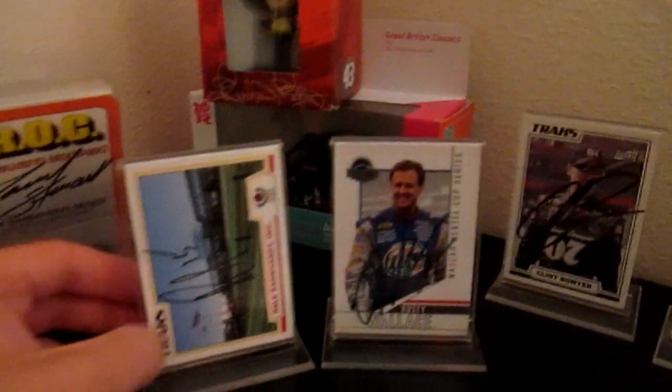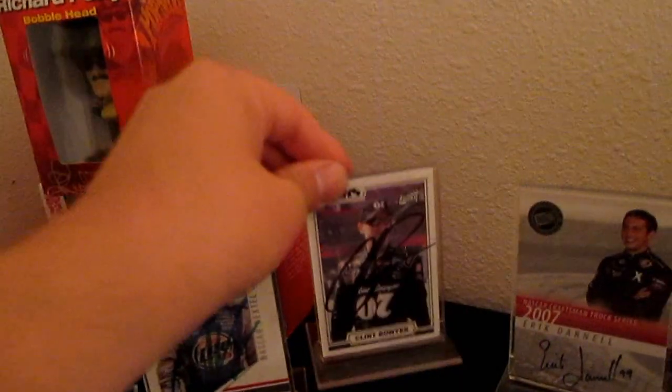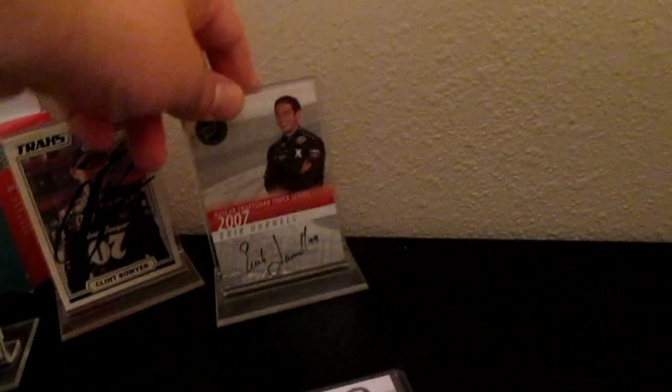These are some autographs I picked up from a testing session. This is autographed by Paul Menard. Here we have Rusty Wallace. We have Clint Boyer here. These are just some inserts that I got from a collection of cards. We have John Wood there, we have Carl Edwards, we have Daytona 500 winner Sterling Marlin, and then we have Eric Darnell — well, his career didn't really pan out too well.